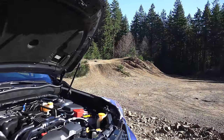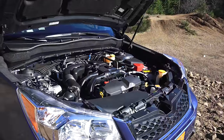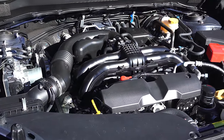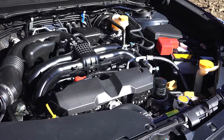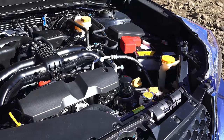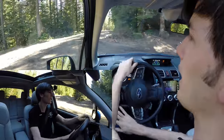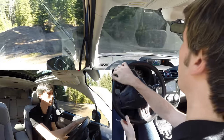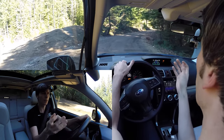Under the hood of this vehicle is a 2.5 liter boxer engine with dual overhead cams, producing 170 horsepower and 174 pound-feet of torque. That may not sound like much power, and really it isn't — the acceleration is a little underwhelming. But the vehicle really doesn't weigh that much, which is to its advantage: 3,400 pounds in the trim level we're looking at, and if you go with the manual transmission you could get that as low as 3,300 pounds.